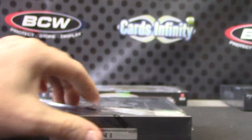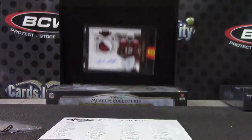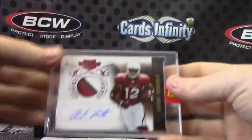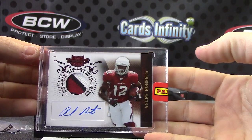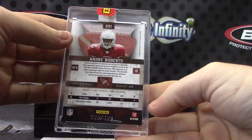Box 007, James Bond. Here we go. Andre Roberts. Rookie Patch Autograph — that one is the $4.99 version.